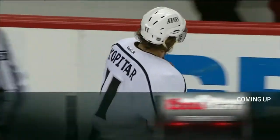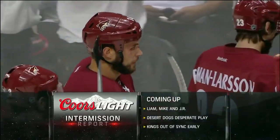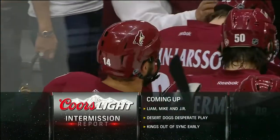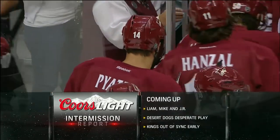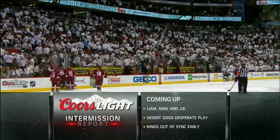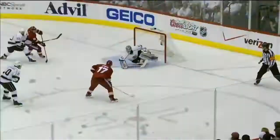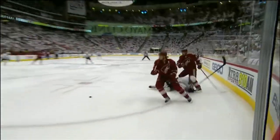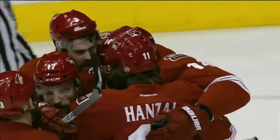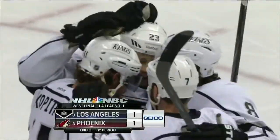We invite you to stay tuned for the Coors Light first intermission — Liam, Mike, and JR. We'll talk about the desperate play of the Coyotes early in this game and the fact that the Kings were out of sync early on, and certainly got a big boost from the shorthanded goal of Anze Kopitar after the power play goal credited to Taylor Pyatt. Great saves by Quick kept his team in it. It is 1-1 after 20 minutes.